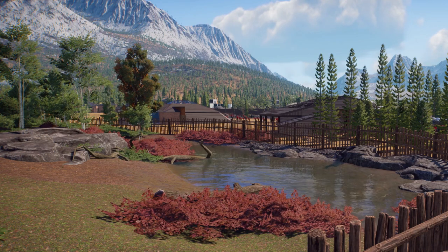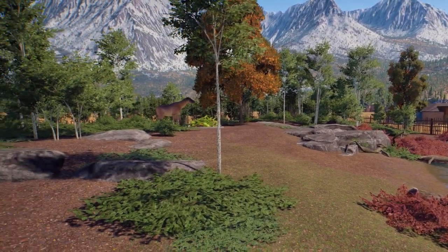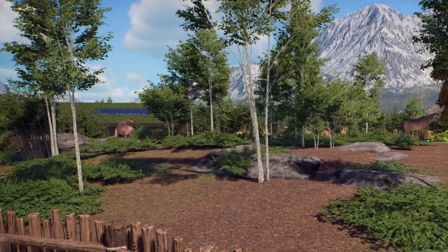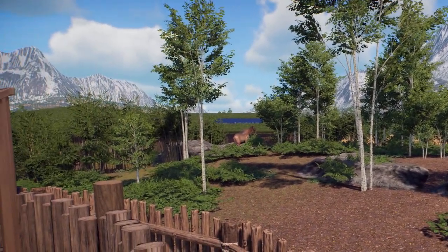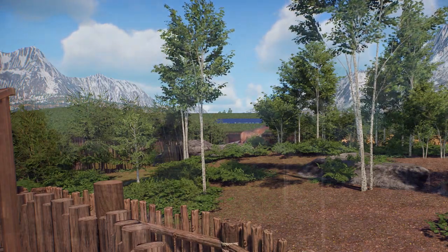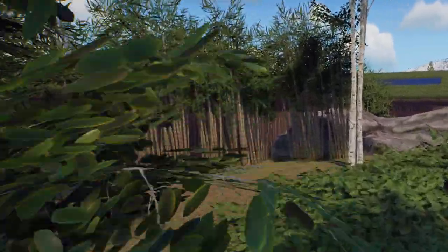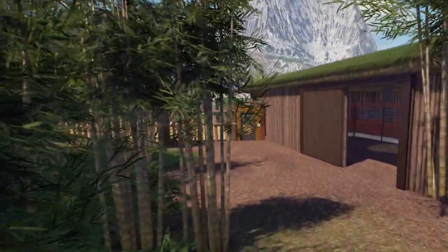We're going to move along the viewing platform to the end, which puts you closer to their water feature. You can see beyond the habitat to the earlier part of the park. It's got a little bit of an elevation in the center, mostly to give them some private area on the far side and to conceal their care building, which we're going to go take a quick look at.